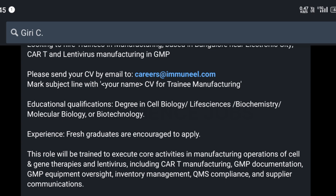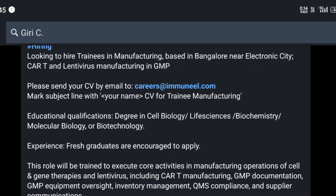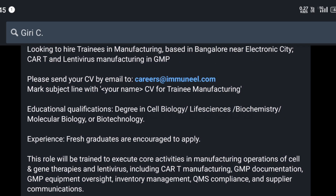Experience-wise, fresh graduates are encouraged to apply — only freshers can apply for this job. If you are interested, you must send your CV by mail to careers@immunil.com, and mention your name in the CV.